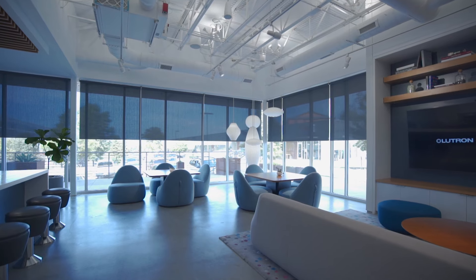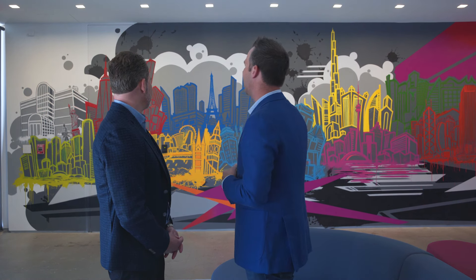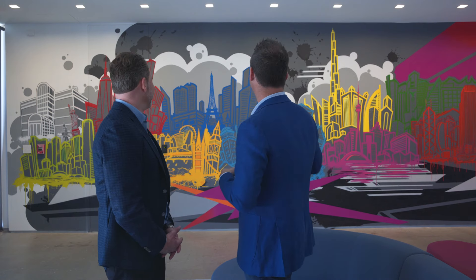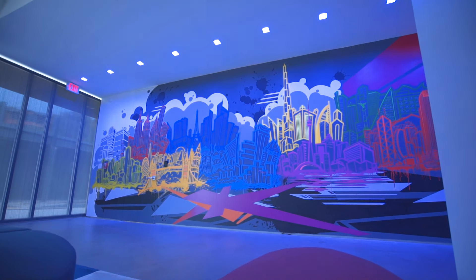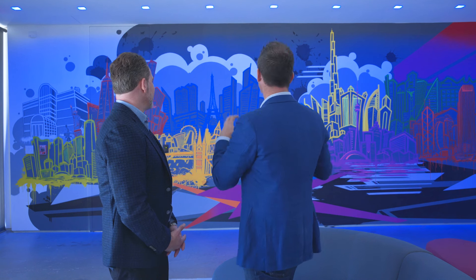Last time I was here, they were just loading in sheetrock. Now this place is finished and looks beautiful. Tell me about this wall behind us and what it represents. Lutron's been around for 60 years, and even though this is a Ketra facility, we wanted to put together an ode to Lutron and its global presence. This mural is not only an amazing painting, but it actually highlights each one of the offices we have all around the world. We're going to highlight it with blue light — it's almost like it gives it an evening effect, and all the little windows in each one of the buildings start to pop out. Really trying to transform the way people think about lighting in a space.